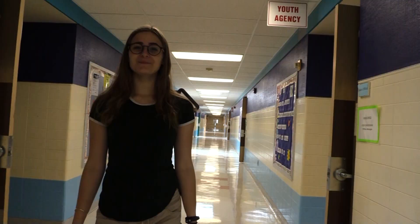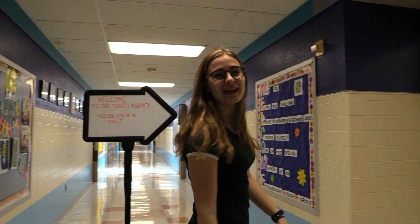When you come into the Youth Agency, you'll see this sign, and you can check in at our main office, which is right in here, where you will be greeted by the lovely Lois.